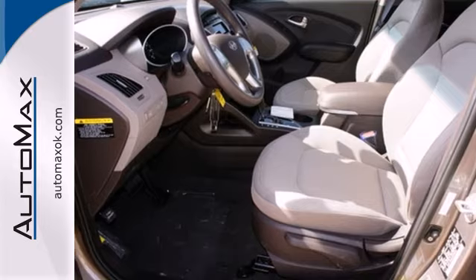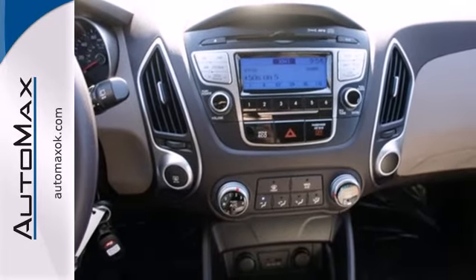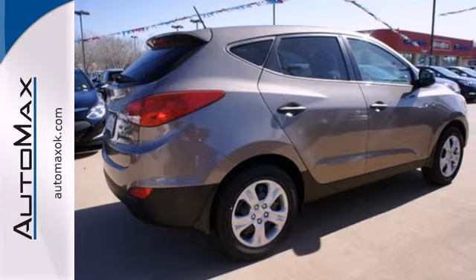a tire pressure monitor and great crash test scores, it's in the upper echelon for safety. Fun, functional and extremely affordable. This Tucson is at the front of the pack. Get behind the wheel today.